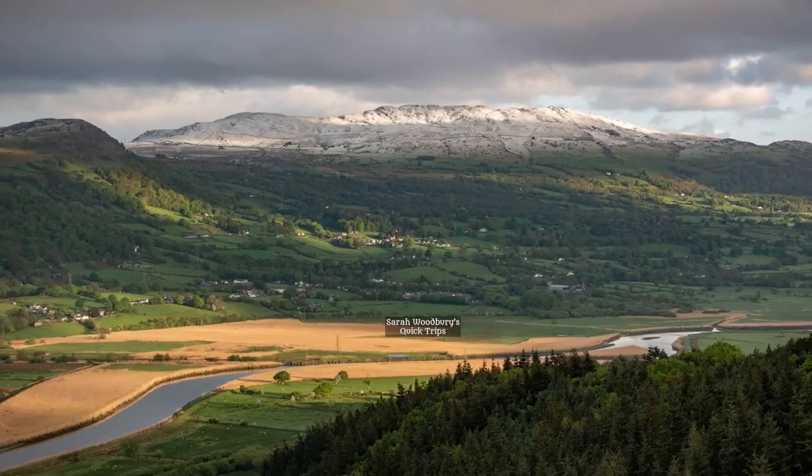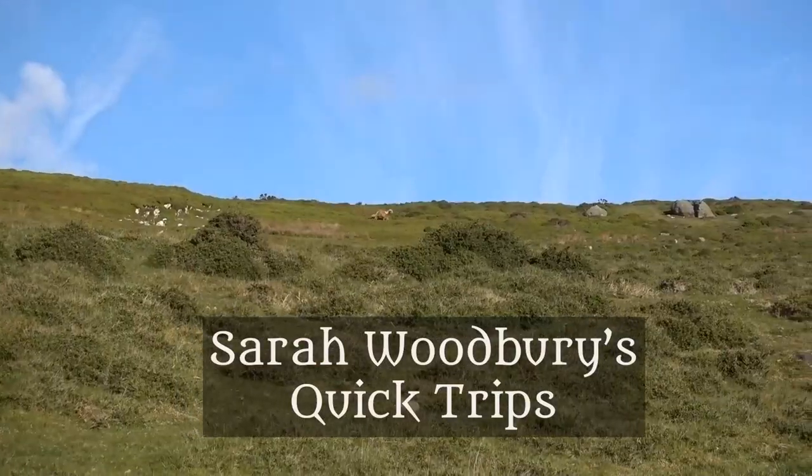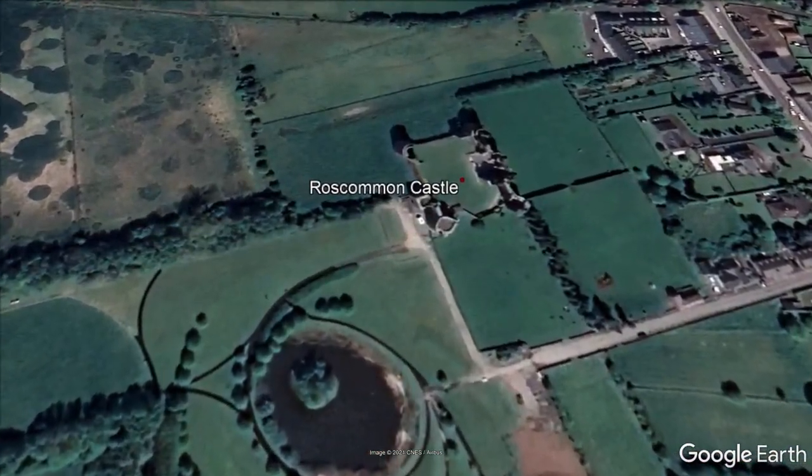Hi, I'm Sarah Woodbury, and this is a quick trip to Roscommon Castle. This is the Anglo-Norman castle of Roscommon, located sort of in the middle of the country, west of Dublin.